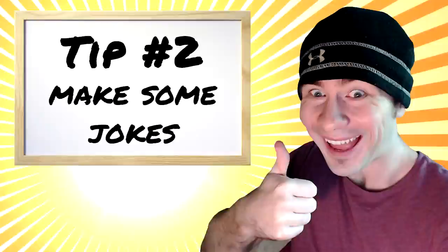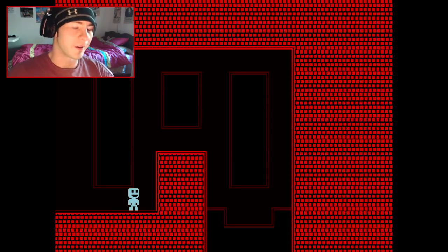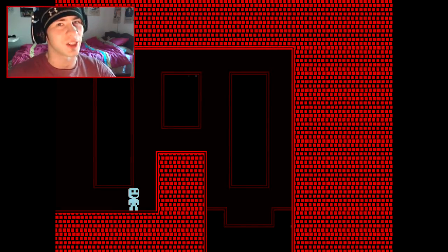Tip number two: make some jokes. Why did the chicken cross the road? Because my dick... your dick was stuck to the chicken.